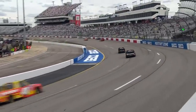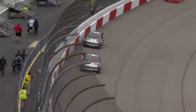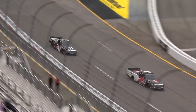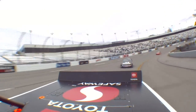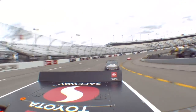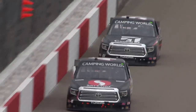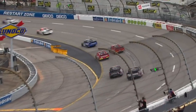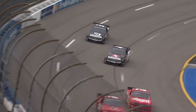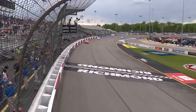But John Hunter Nemechek has made very few mistakes today. One lap remains — the final lap at Richmond. Kyle taking a little different line and look, but it's not going to pay off. John Hunter Nemechek just has to negotiate three and four. Look at that drive from Kyle to try to get to the bumper on the outside, but it doesn't work.